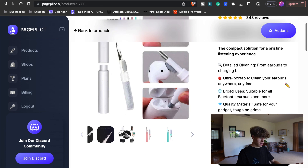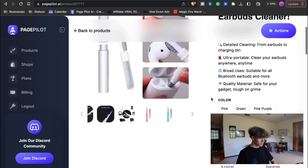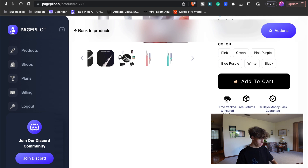It takes all this info from AliExpress and puts it in here. It has color options: pink, green, purple, blue, white, or black AirPod cleaner. If you have dirty AirPods — which a ton of people do — you buy this product and it'll clean them. Then it's going to say 'Add to Cart,' and it's going to have three things underneath: free tracked and insured shipping, free returns, and a 30-day money-back guarantee.